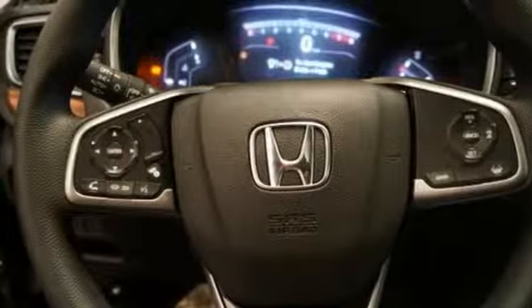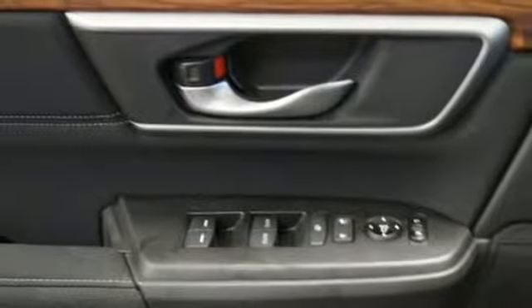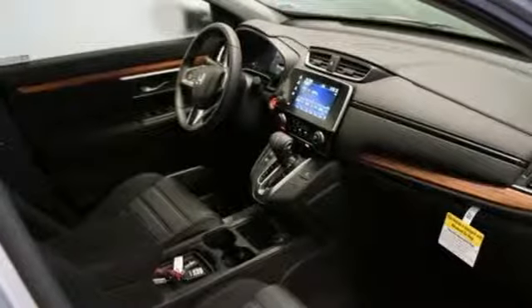Also featured: external memory control, power sliding and tilting sunroof, doors and push-button start proximity key, and continuously variable automatic transmission.